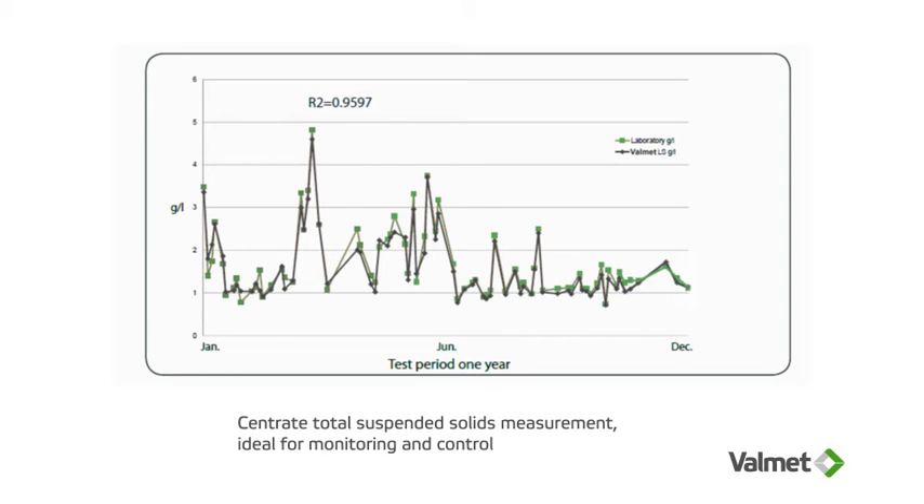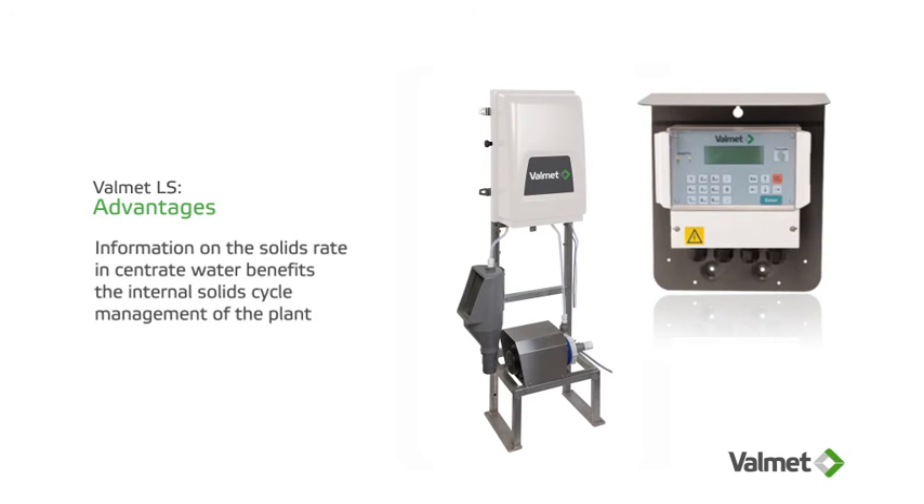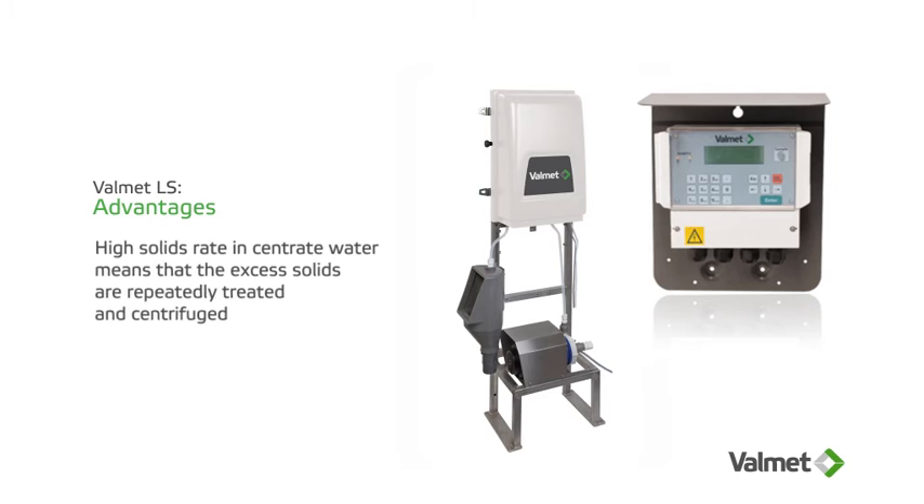The reliable and accurate measurements provided by Valmet LS are ideal for real-time monitoring and continuous control, benefiting the internal solid cycle management of the plant. A high solids rate means that the excess solids are repeatedly treated and centrifuged, wasting money and plant capacity.